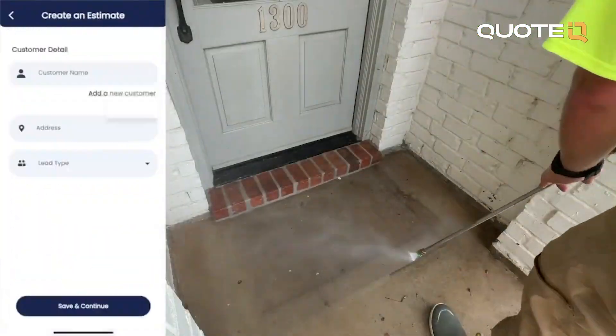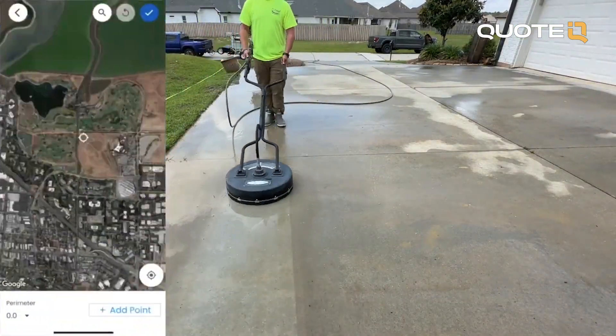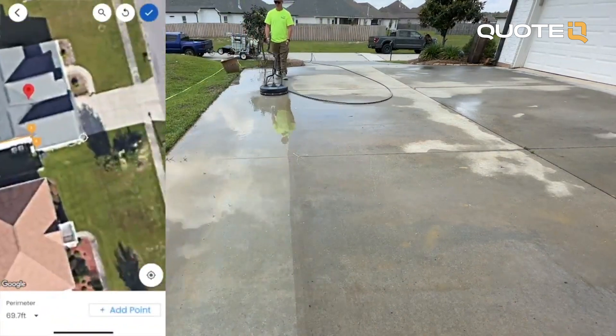If you need help keeping up with customers, sending estimates, invoices, and collecting payments all for free, check out QuoteIQ. It'll be linked in the comment section and the description as well.